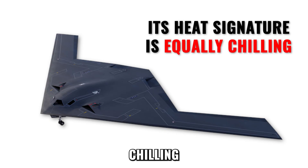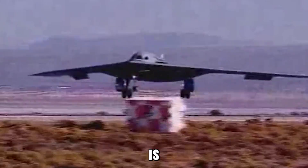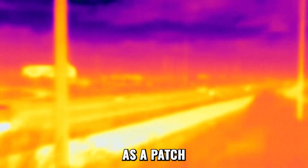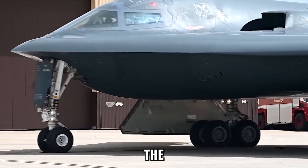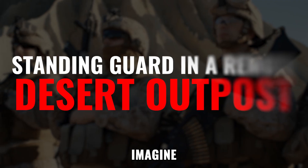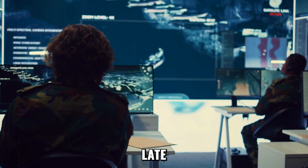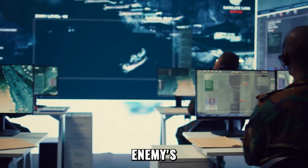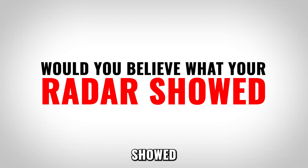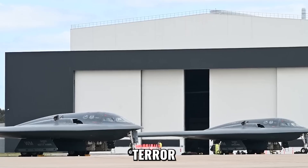Its heat signature is equally chilling. Normally, bombers glow like hot coals on infrared sensors, but the B-21's exhaust is cooled and dispersed, blending into the surrounding air. On infrared scopes, it doesn't appear as a burning star but as a patch of cold darkness — colder, even, than the night sky itself. The Raider's matte black coating eats light. Imagine standing guard in a remote desert outpost, hearing nothing, seeing nothing, and realizing too late the strike already happened. That is the horror the B-21 brings to its enemies: the terror of fighting a ghost.